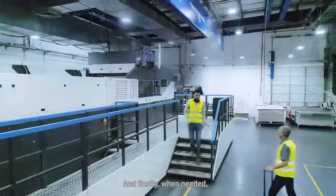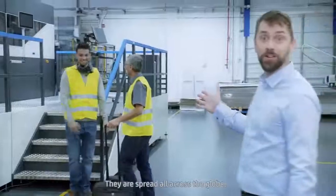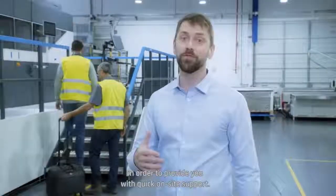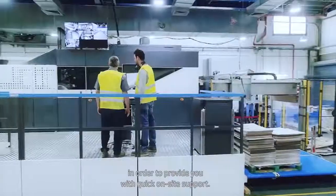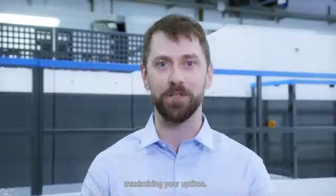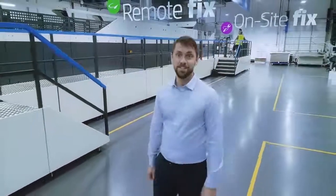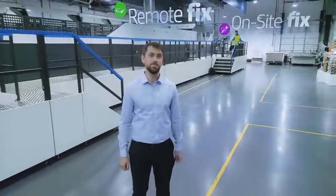And finally, when needed, one of our experts will be on-site with you. They're spread all across the globe in order to provide you with quick, on-site support. At the end of the day, it's all about one thing: maximizing your uptime. This is our commitment to you. Now you can be sure — we've got you covered.